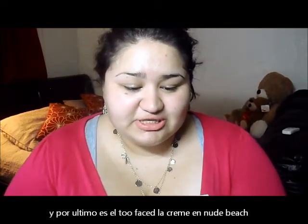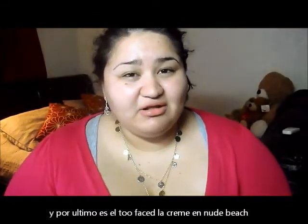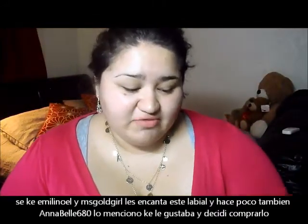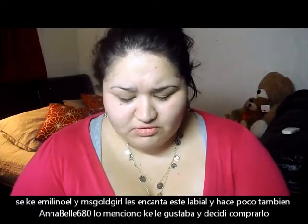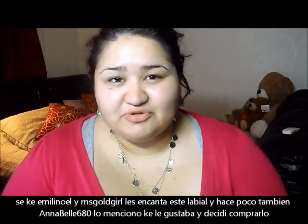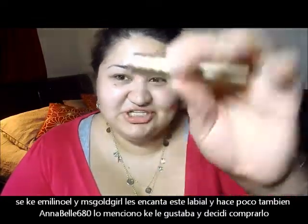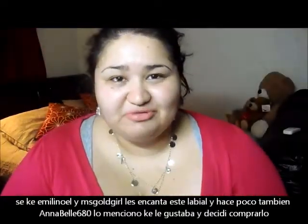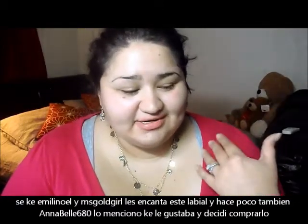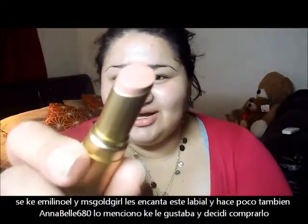The last thing I picked up was the Too Faced Le Creme Color Drenched Lip Cream. I know Emily Noel, Ms. Gold Girl, and my friend Annabelle680 all rave about this lip product. My shade is Nude Beach. When my friend mentioned it, I put it on my wish list, and I finally picked it up — I really, really like it. It's a really pretty nude color.